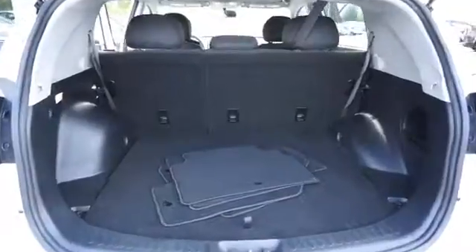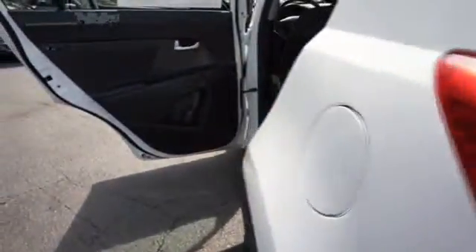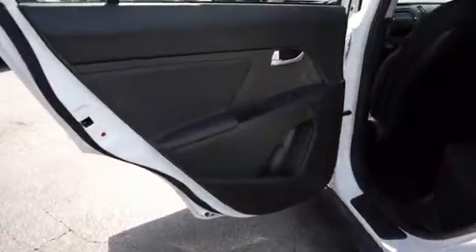Inside you'll find an auxiliary input, steering wheel controls, a premium sound system, child safety locks, iPod integration, and cruise control.